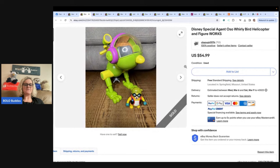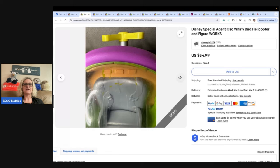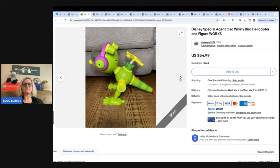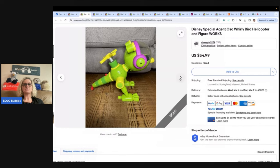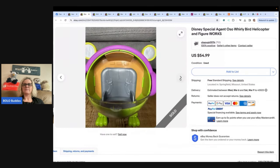Paid $5 at Red Racks and sold for full asking price of $54.99 in a little over a week. It is a Disney Special Agent Oso Whirlybird helicopter and figure — one I have never seen, so thank you for sharing. I love finding toys. You can get marks off with cleaning paste or a magic eraser for the little scuffs and marks. Just something to consider if you have a high-dollar item.